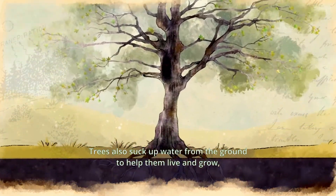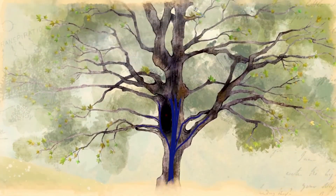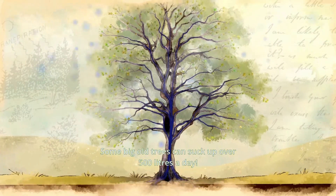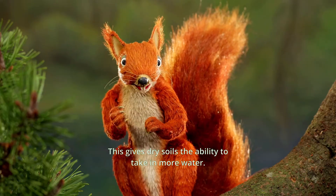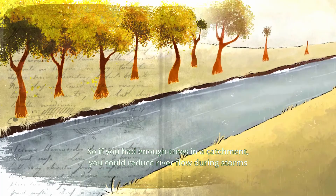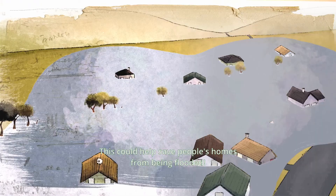Trees also suck up water from the ground to help them live and grow and release spare water to the atmosphere. This is called transpiration and it's essential for plant growth. Some big old trees can suck up over 500 litres a day. This gives drier soils the ability to take in more water. So if you had enough trees in a catchment you could reduce river flow during storms by up to 10%. This could help save people's homes from being flooded.